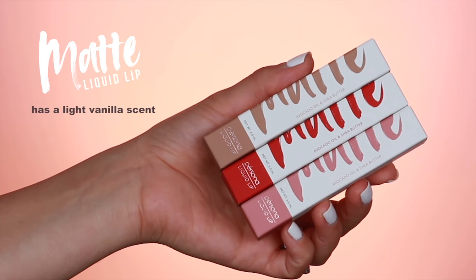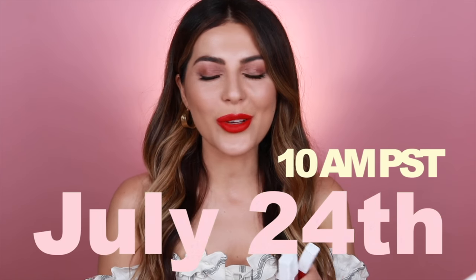Introducing season one of liquid matte lipsticks. I've worked so hard for these and I just cannot wait for you guys to get your hands on them. Right here, right now, I'm about to show you guys swatches and give you all the info you need to know so you're prepared when it launches — July 24th. All of the information will be in the description box. So without further ado, let's get into it.